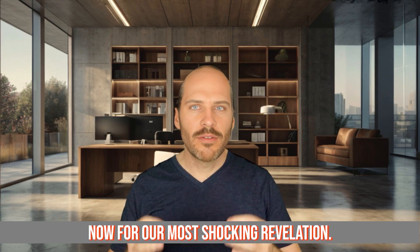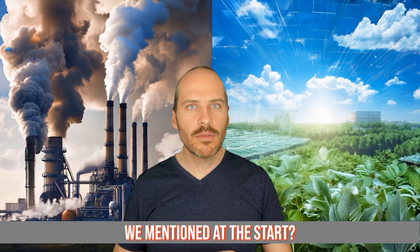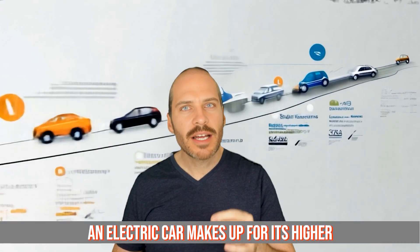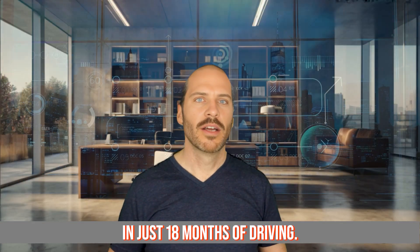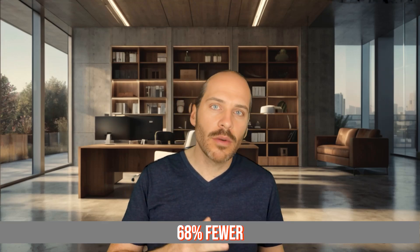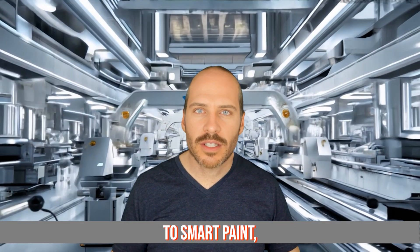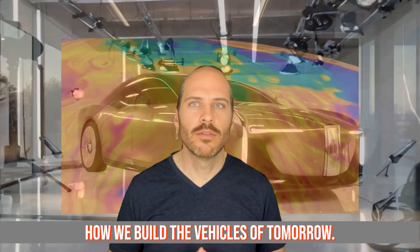Now for our most shocking revelation. Remember that 68% higher manufacturing emissions we mentioned at the start? Here's the twist: an electric car makes up for its higher manufacturing emissions in just 18 months of driving. After that, it produces up to 68% fewer lifetime emissions than a gas car. So from robot precision to smart paint, electric car manufacturing is revolutionizing how we build the vehicles of tomorrow.